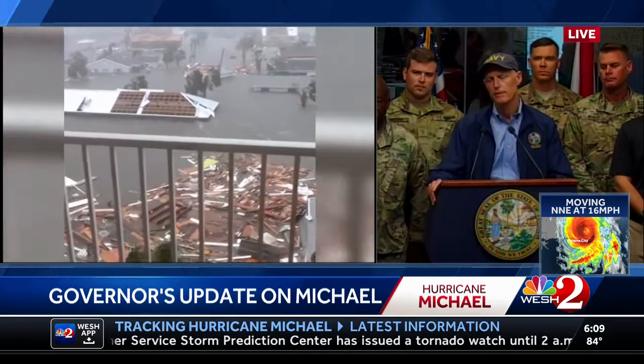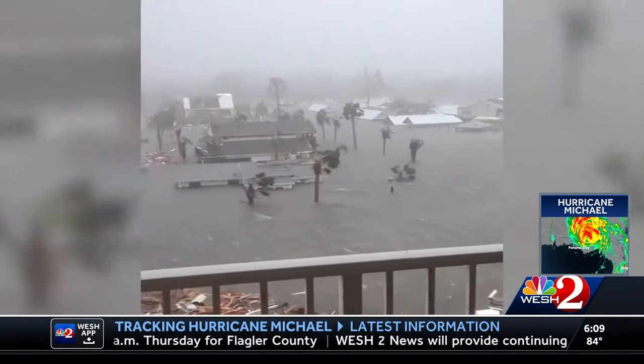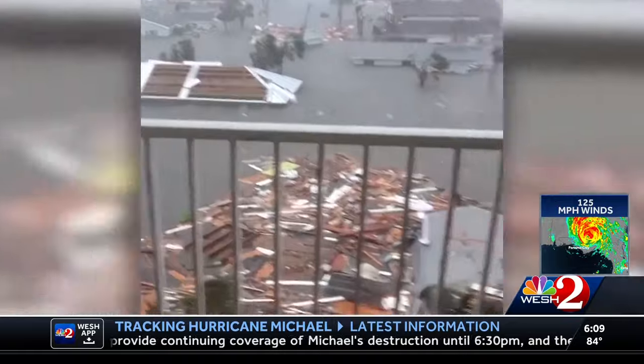The governor mentioned the coastal communities already known to be impacted, but also Tyndall Air Force Base, which he said was pretty beat up after the storm. Now begins the search and rescue effort — medical teams coming in and getting supplies to the people who need them. There's no mention yet of fatality numbers, and as soon as that new information comes out, we'll have it for you.